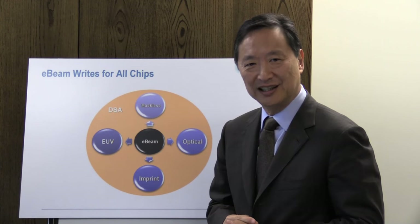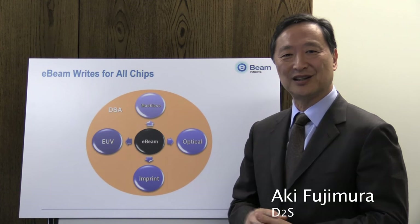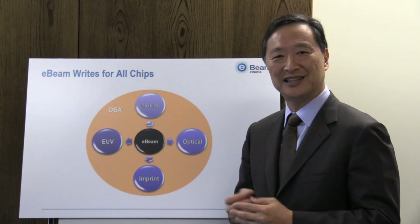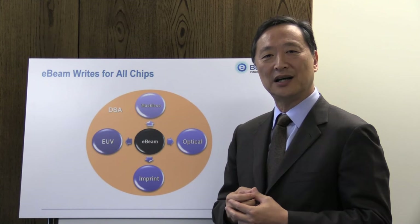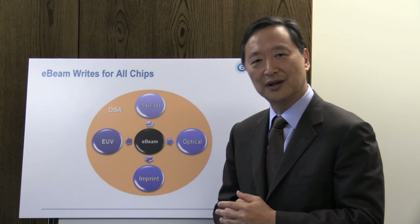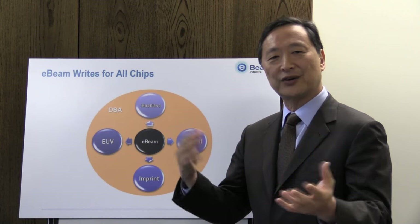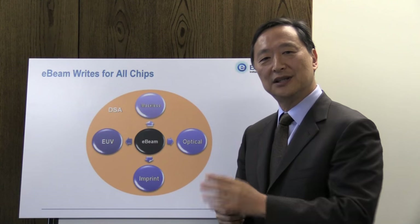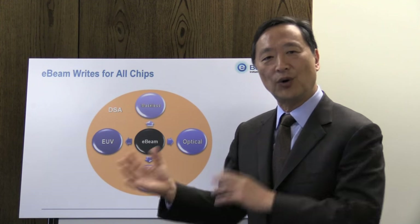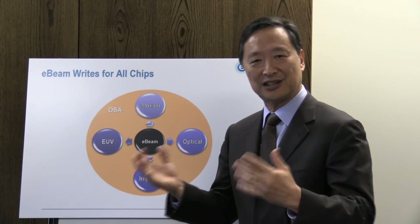Multi-beam-based mask writing is the most important development since variable-shaped beam 15 years ago. The entire way in which masks are going to be written is changing right in front of our eyes, so it's really an exciting time. I wanted to talk about why multi-beam is so exciting, no matter what's happening with lithography approaches for writing the wafer. What's depicted here are the different alternative ways in which various people are proposing how future leading-edge wafers are going to be written, but they all have implications on the mask, and all of them point to masks written by e-beam, and in the future, masks being written by multi-beam.